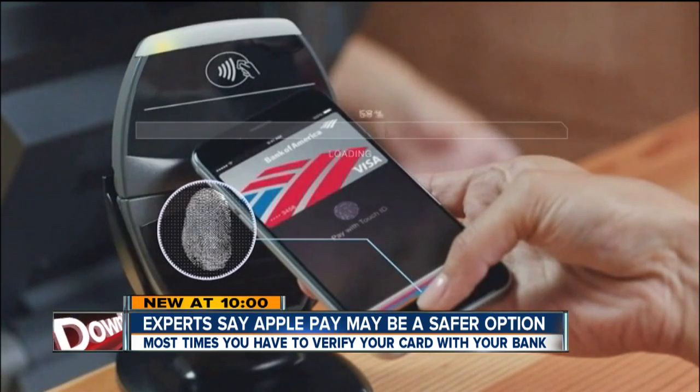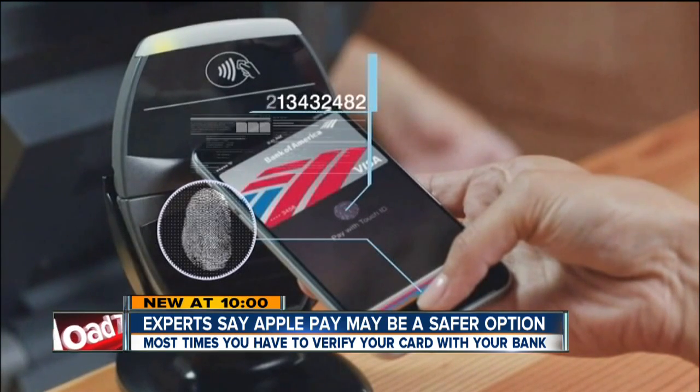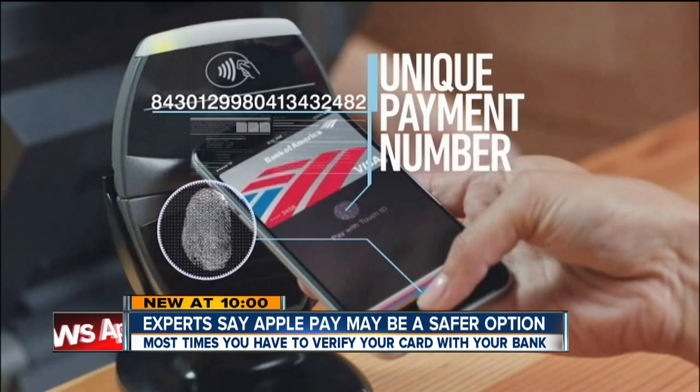When you do make a purchase, instead of swiping a credit card, it uses what's called a near-field communication chip inside your phone, prompting you to authorize the sale with a fingerprint.